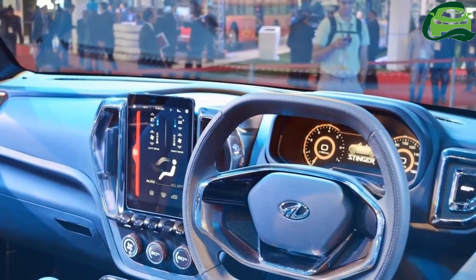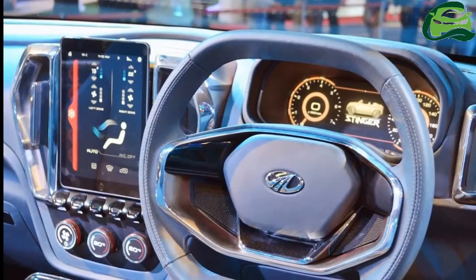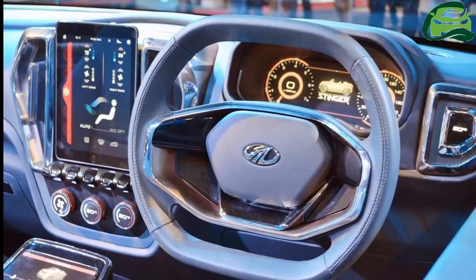Along with jet fighter-like switches and vertical air vents, it looks like there's an iPad functioning as the central display in the center console.